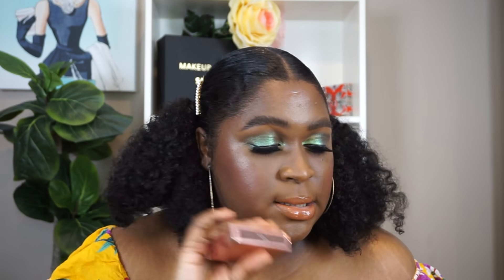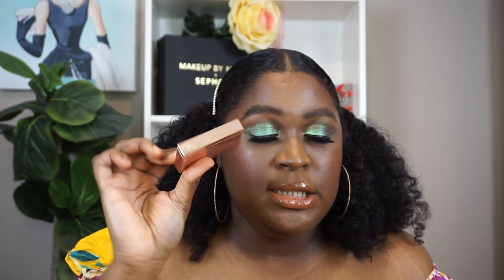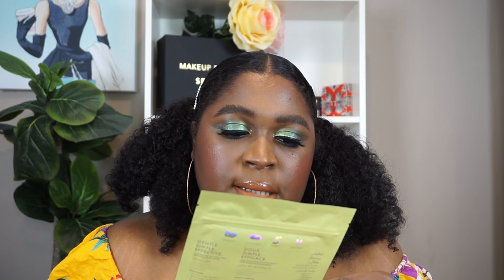The next product is the Patrick Ta Major Brow Shape and Wax. You guys know I love a feathery brow so I had to pick that up. I have it in the tinted shade. Let me show you what this packaging looks like — it's so sleek and cute.